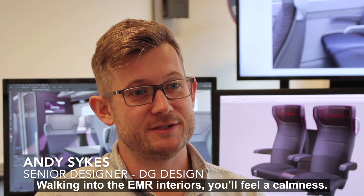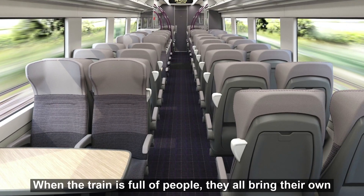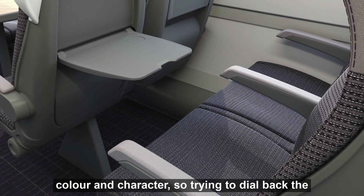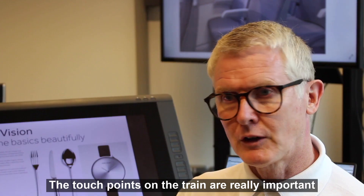Walking into the East Midlands interiors you'll feel a calmness. When the train is full of people they all bring their own colour and character, so trying to dial back the background of the train to keep it more neutral is what we've aimed to do here.